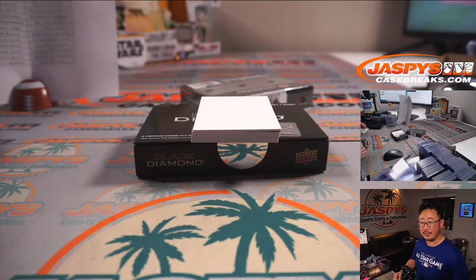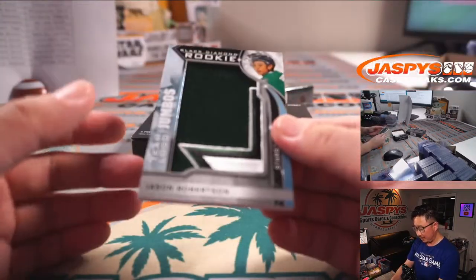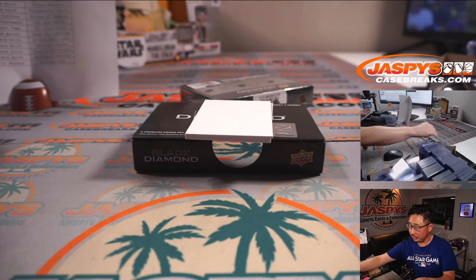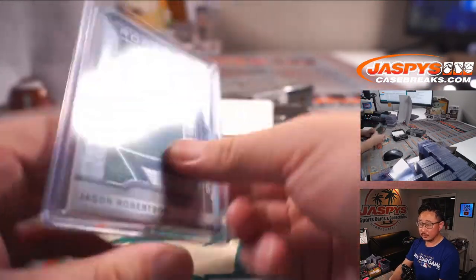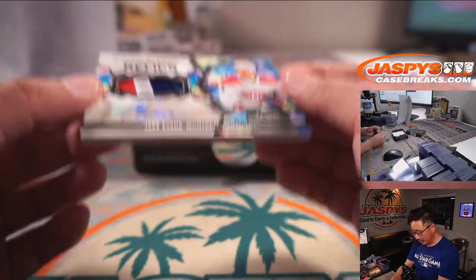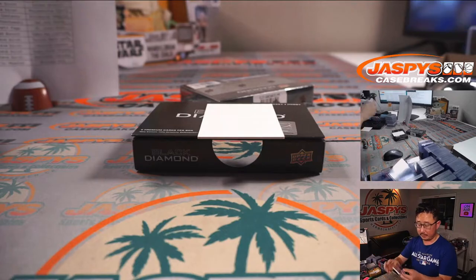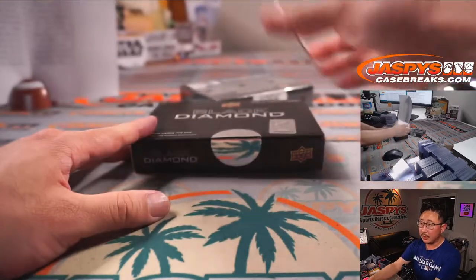More Dallas Stars — Jason Robertson, Team Logo Jumbos. And the last one here is Diamond Debut Relics — Jake Evans for the Canadiens, 30 out of 49, three-color patch and autograph.